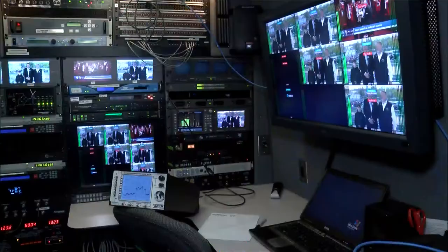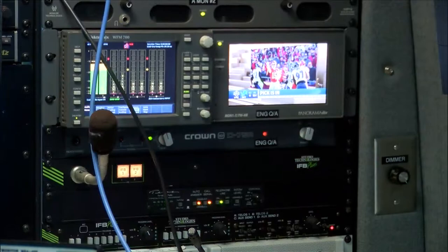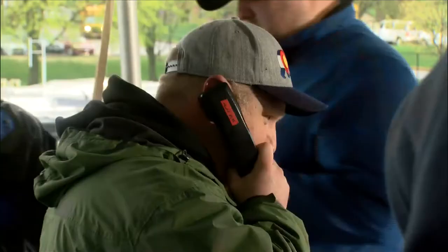Along with the two dedicated phone lines is an adjacent satellite truck transmitting the signal back to NFL Network headquarters in Los Angeles. Technology joining with manpower as the formula for success in this once-in-a-lifetime opportunity for Rock Island.